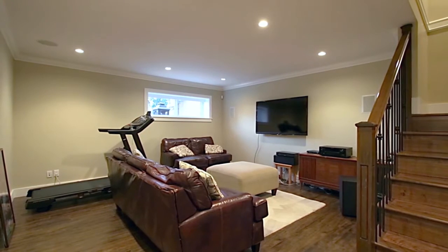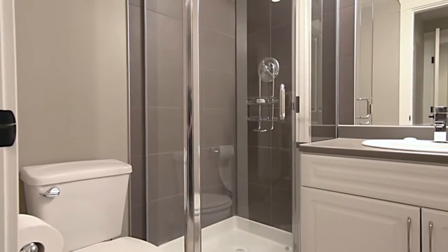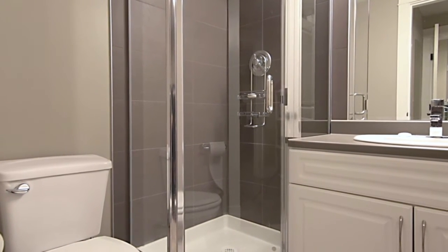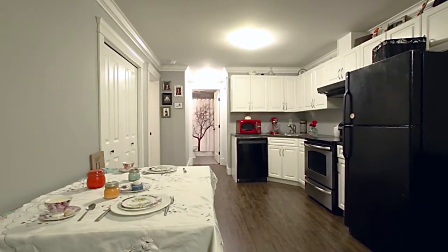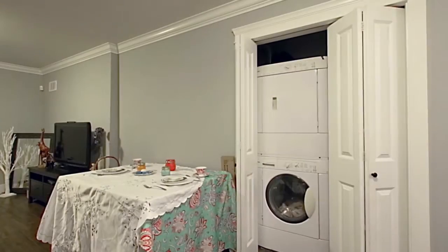The stairs down to the lower level open up into your rec room or media room. There is also a full bathroom, a mudroom with access to your two-car garage, as well as the potential for a separate suite with an open concept kitchen and living room, one bedroom, a full bathroom, and its own laundry.